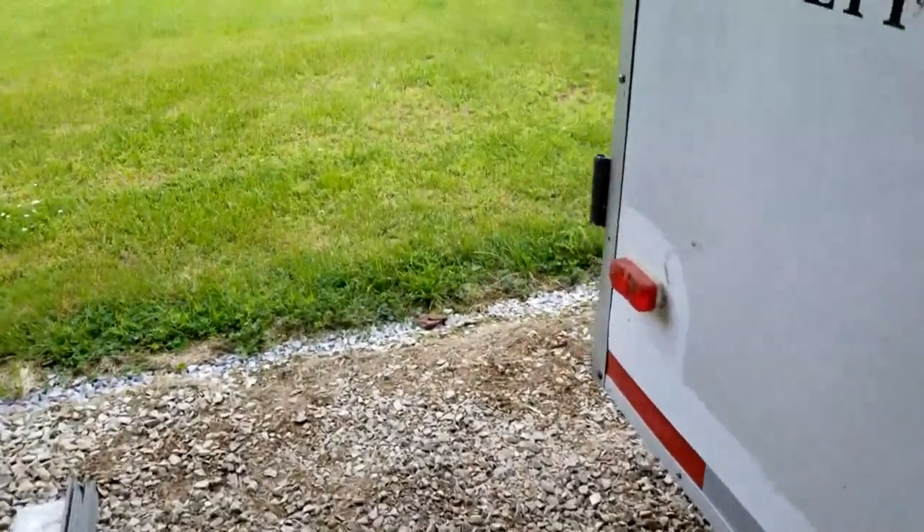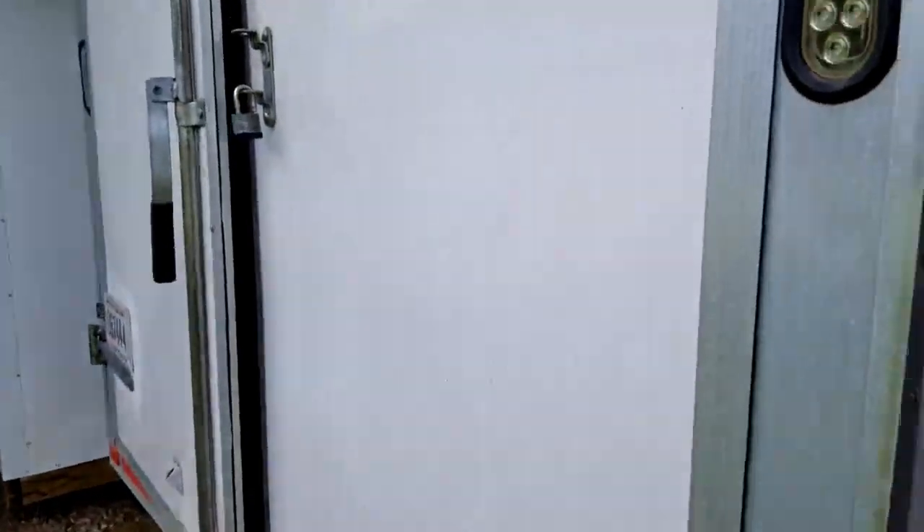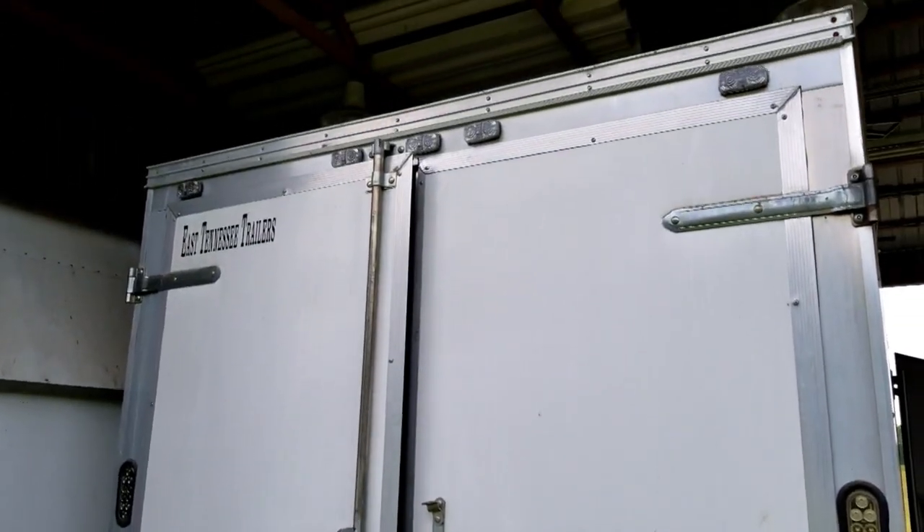And so I just wanted to show you some footage here. We were out there — it was a nice day. We got the trailer cleaned up pretty good on the inside and the outside. We're going to do some more work on the inside.